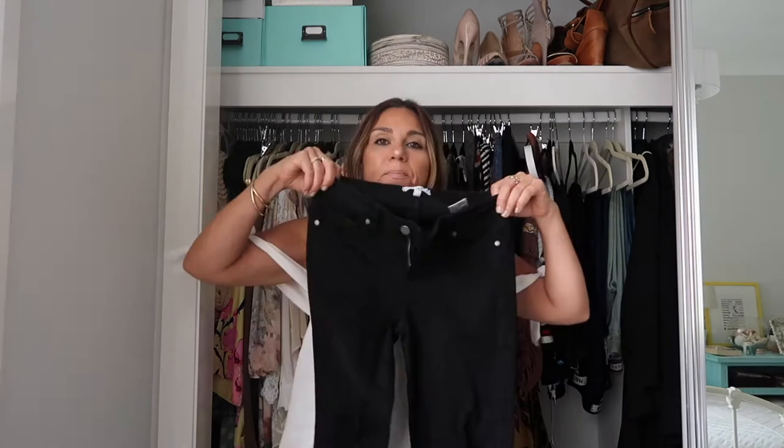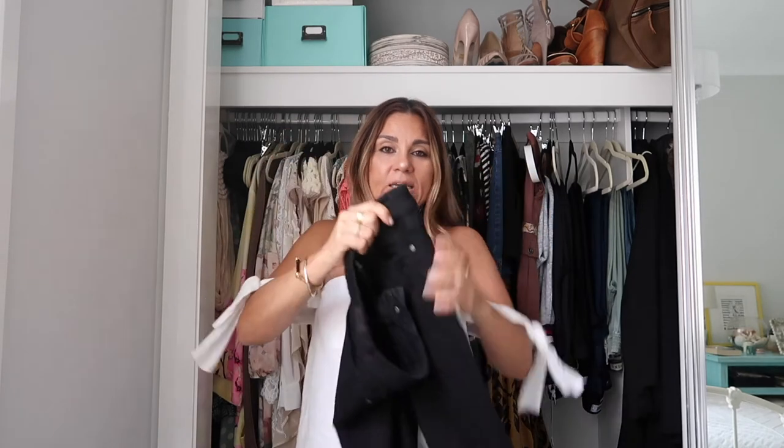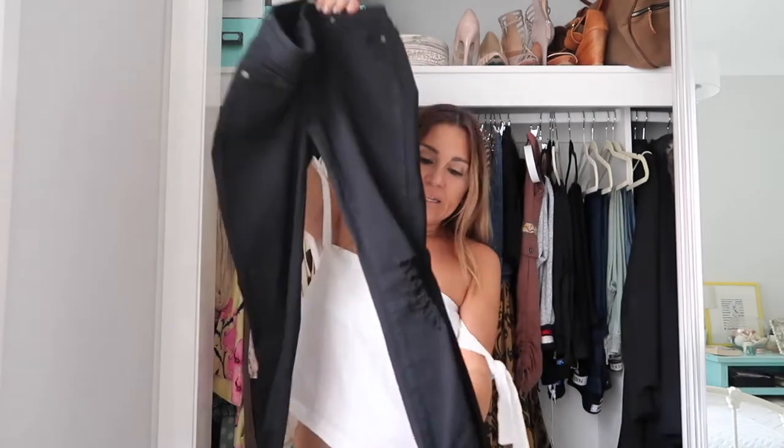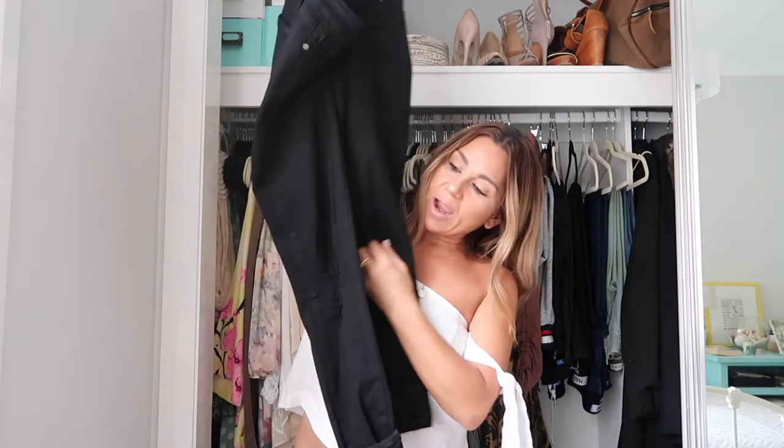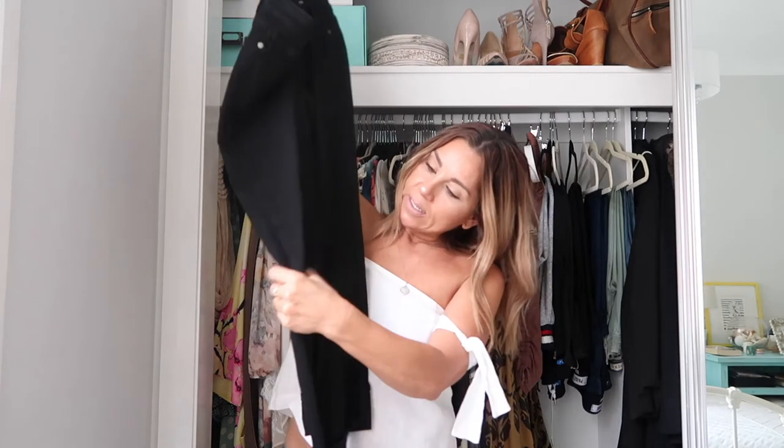For my staple pair of jeans, I rotate pretty much all of them, but these ones — they're black, stretchy, the perfect length, and they have the on-trend ripped frayed knees. I'm just loving them at the moment. I find black jeans classic and instantly dressy. That gives me an idea — maybe I could do a video of different looks wearing the same pair of jeans. Let me know if that's something you guys want to see.